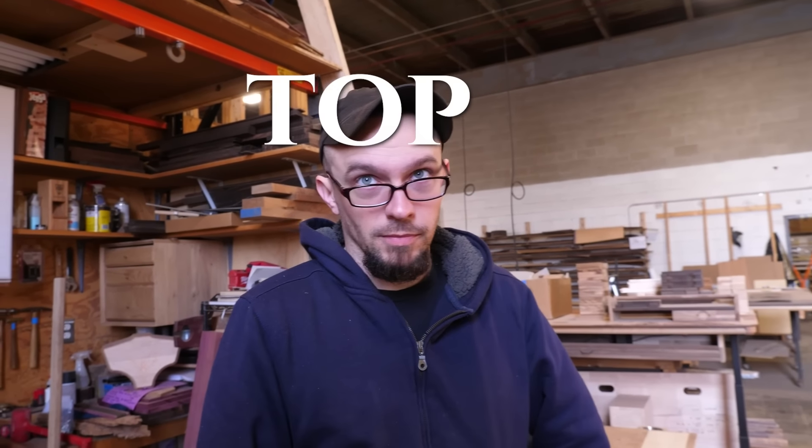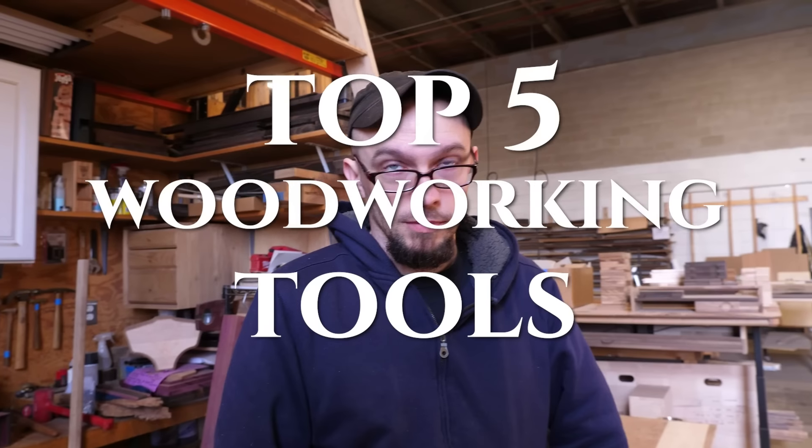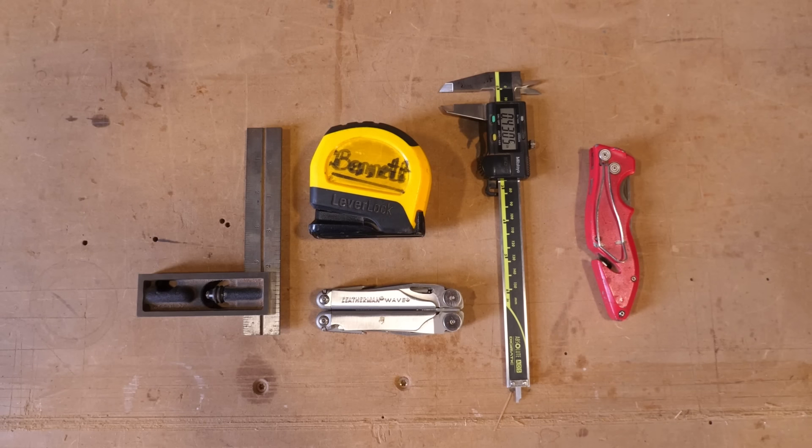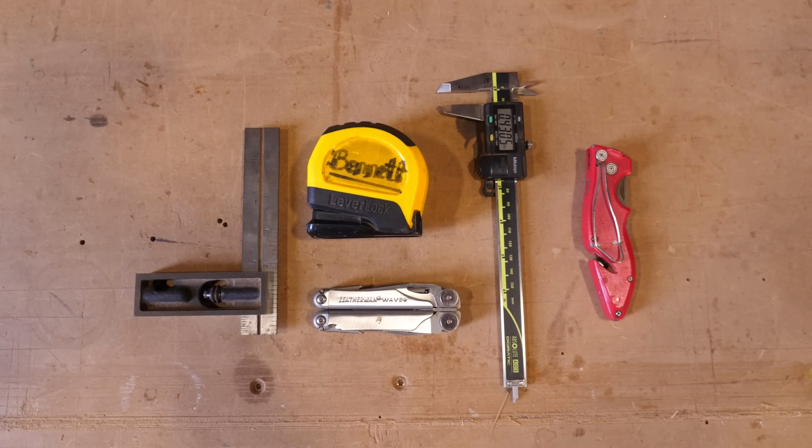Bennett! What's up? I want to know the top five woodworking tools you can't live without. These are five things that I find that I need at least once every day, regardless of what I'm doing.